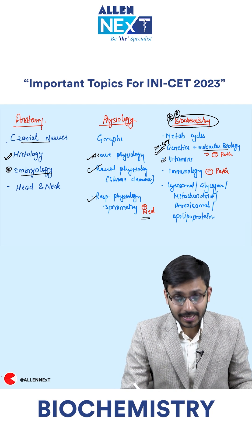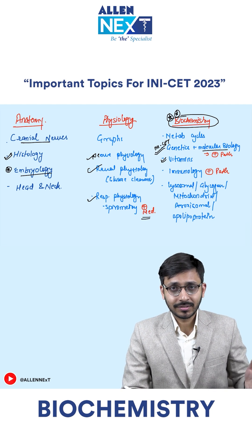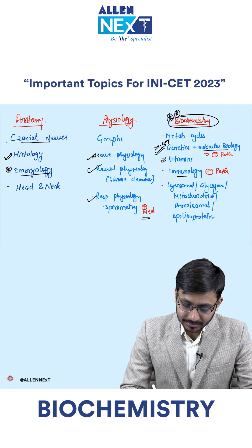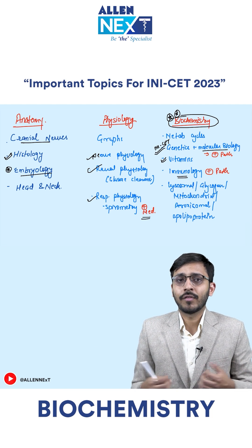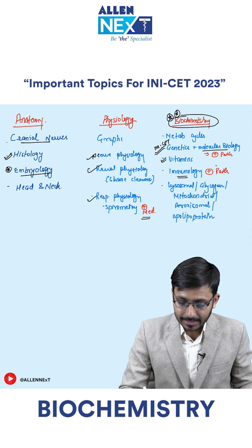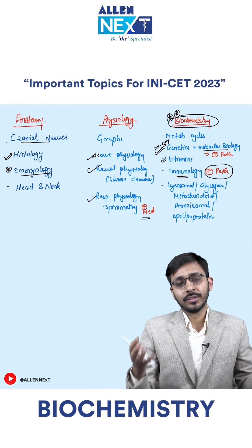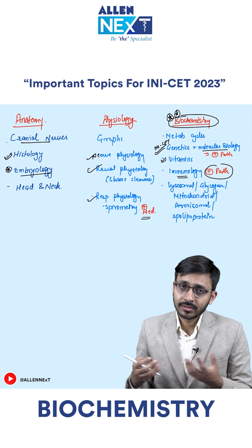Vitamins are very important as far as INI is concerned, and vitamins have been asked recently in NEET also, which makes it an even more important topic. Immunology is an INI favorite topic, especially immunodeficiencies — INI is very fond of asking those questions. Try to correlate and integrate with pathology as well; at this point you don't need to read immunology separately from pathology.